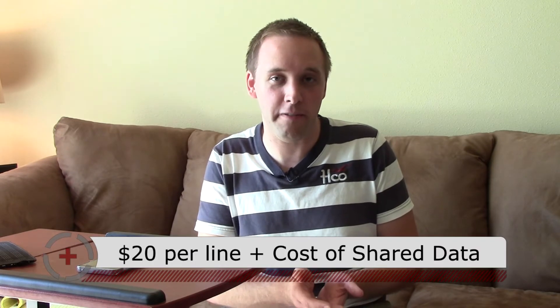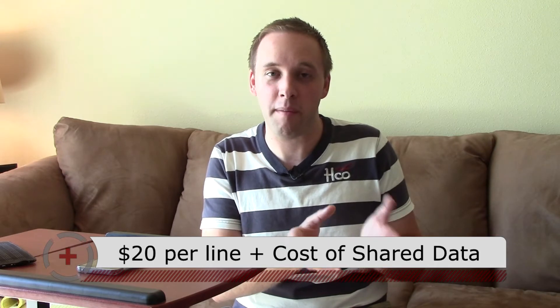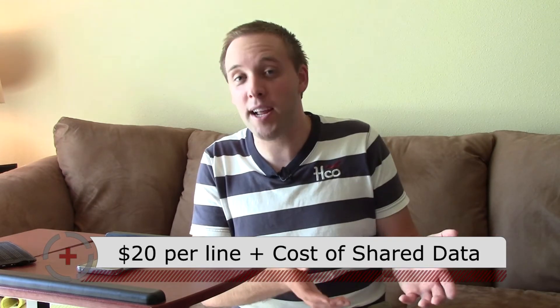You can see how this works well for families, because for each family member you just add $20 per smartphone, and then everyone shares that same data umbrella. Depending on how many people you have in your family, this may or may not be a good option, because the more phones you add under that umbrella, the more data you're probably going to need.